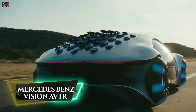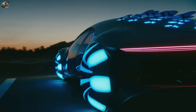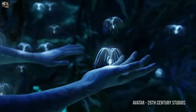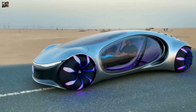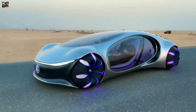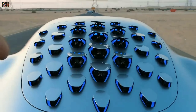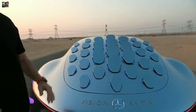Mercedes-Benz Vision Avatar. It is a concept car that was unveiled in 2020 at CES. The car is inspired by the movie Avatar and is designed to showcase the future of sustainable and autonomous driving. The car has no traditional doors or windows and instead uses a large hood that opens upward. It also has 33 bionic flaps on the rear of the vehicle that can move and change shape to improve aerodynamics.